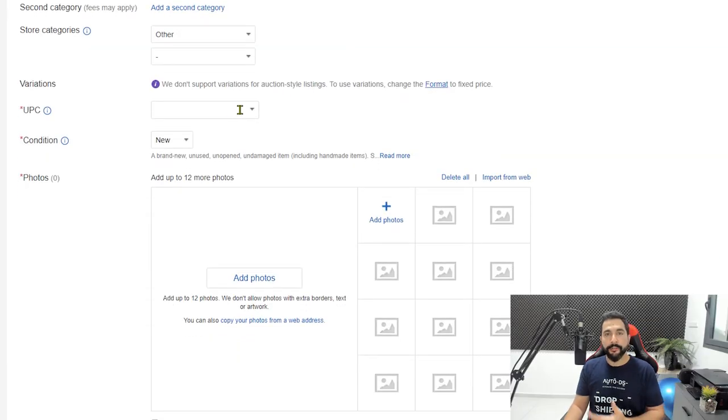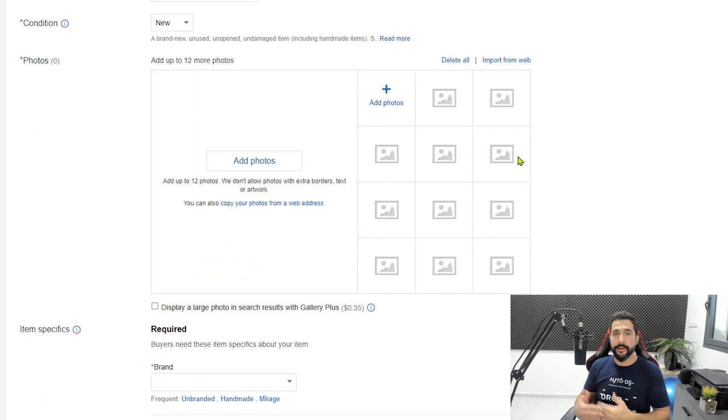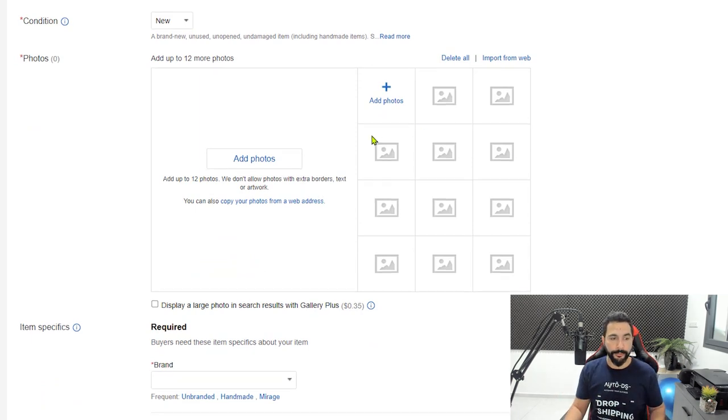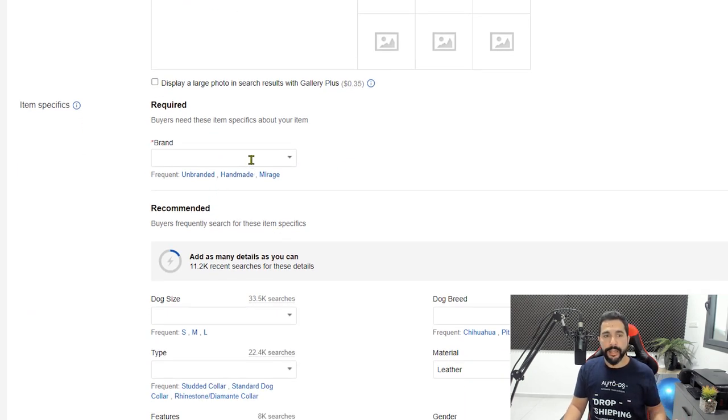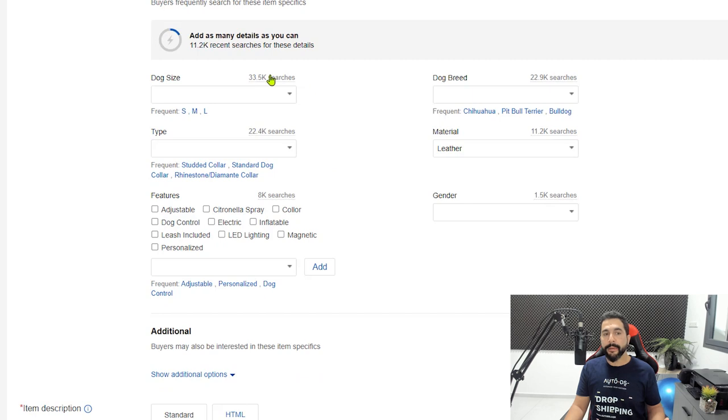Add the UPC if you have it from your supplier — if you're using product importing, it gets filled in for you. Condition is new. Add photos of your product. For item specifics, write the brand name or use 'unbranded.' Fill in as many item specifications as possible — eBay shows how many people are searching each spec, which helps you rank better. If there's a spec you don't know, do not guess. Wrong item specifications can lead buyers to open 'item not as described' cases, which you'll likely lose.